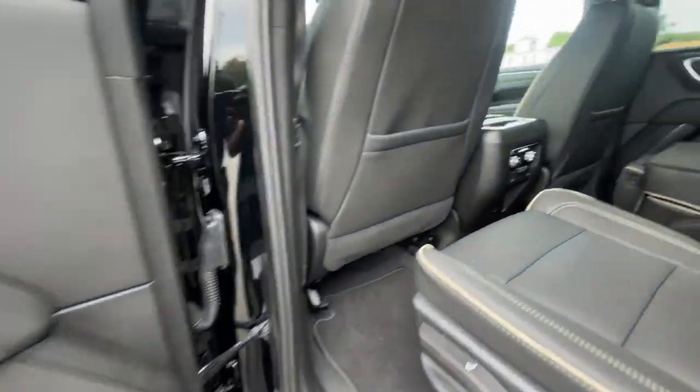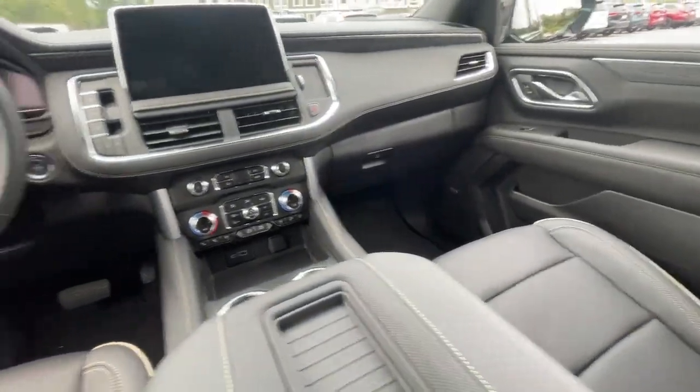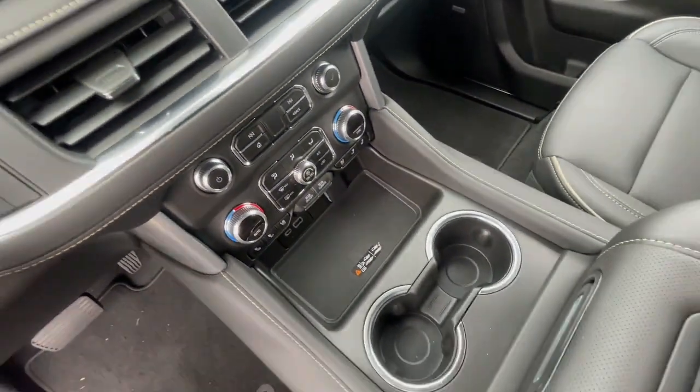These are just some of the great options this vehicle comes with: heated steering wheel, wireless Apple CarPlay and/or Android Auto, touchscreen infotainment system, wireless charging station, pre-collision system, and lane departure warning.